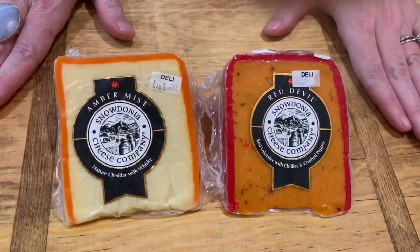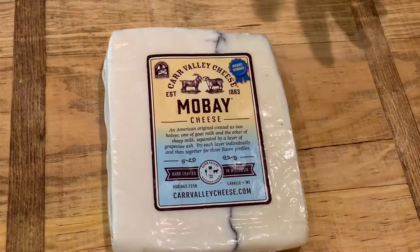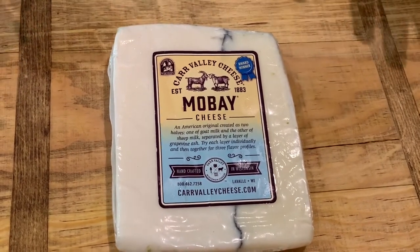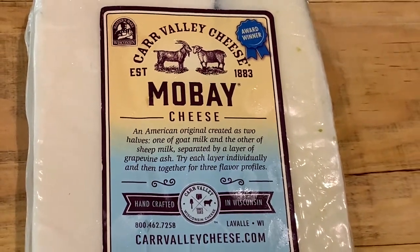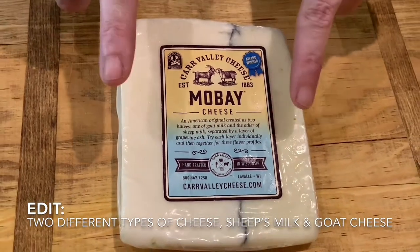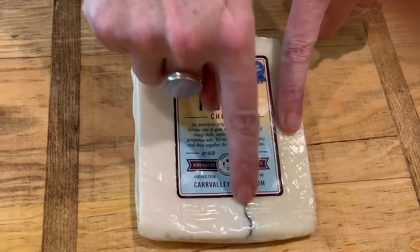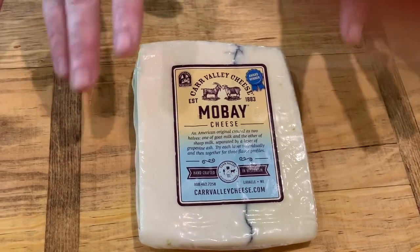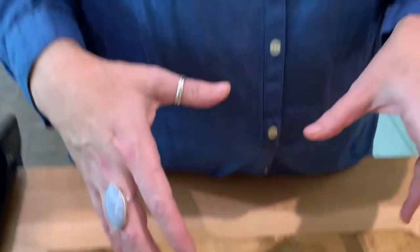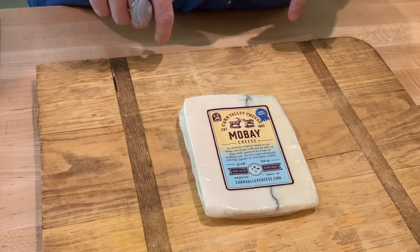Both of these from the Snowdonia Cheese Company are standard picks on my cheese trays. The next one is a Mobe cheese, and this is one of my favorites — partly because it's sentimental; we had it at our wedding — and partly because it is just an amazing cheese. It is two different types of goat cheese: a mild goat cheese on one side and an aged goat cheese on the other. Going down the middle is a line of grape ash. I know that doesn't sound delicious, but it is absolutely amazing. The smokiness of the grape ash really pairs well with the goat cheese flavor. This is Mobe, and it is from the Carr Valley Cheese Company.